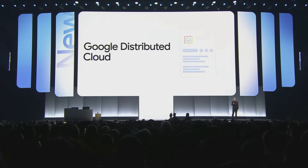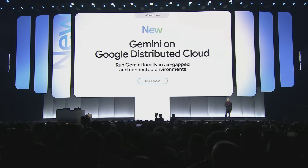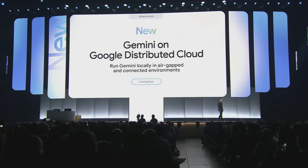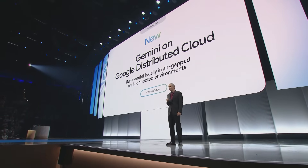We are announcing that Gemini can run on Google Distributed Cloud locally in air-gapped environments as well as connected environments. This comes with support for NVIDIA's confidential computing and Blackwell systems — DGX B200 and HGX B200 platforms — with Dell as a key partner. This complements our Google Distributed Cloud air-gapped product, which is now authorized for U.S. government secret and top-secret missions, and on which Gemini is now available, providing the highest levels of security and compliance.